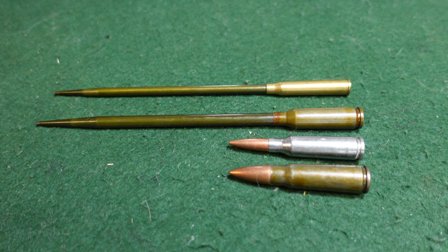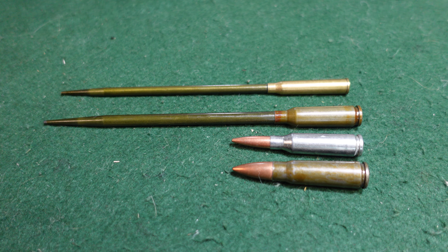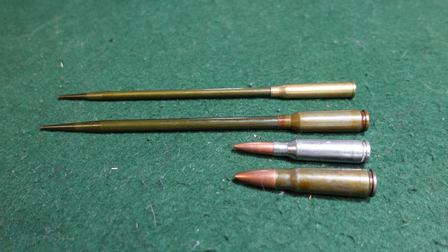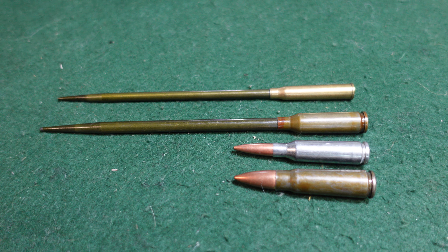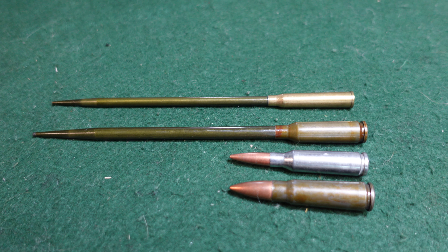Hey guys, welcome to another video from Historic Militaria. Today we're looking at a couple of fairly unusual Soviet and Russian era cartridges, and those of course are the top two — they are actually for underwater weapons.